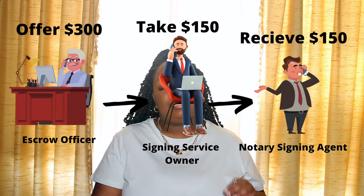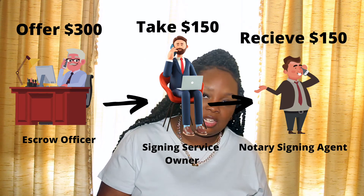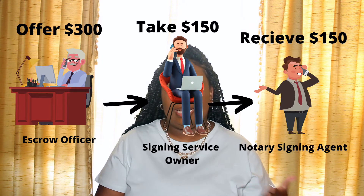Then the signing service will find a notary and offer, let's say, $150 to conduct that signing. The notary signing agent has to print the documents, travel to the signer, conduct the signing, notarize, and then drop the documents off at FedEx or UPS — and they're getting paid $150 to do that. You're probably wondering where the rest of the $150 went. That goes to the signing service simply because they provided that signing to the notary signing agent.